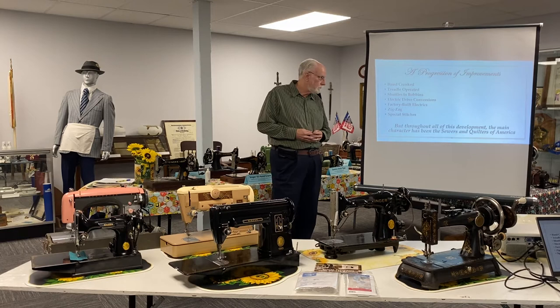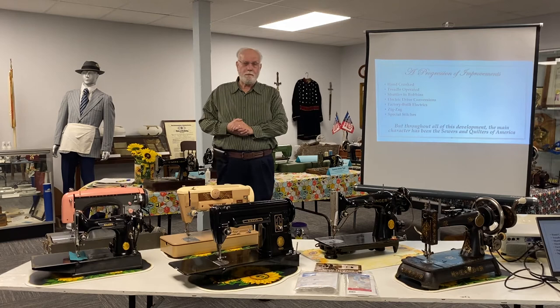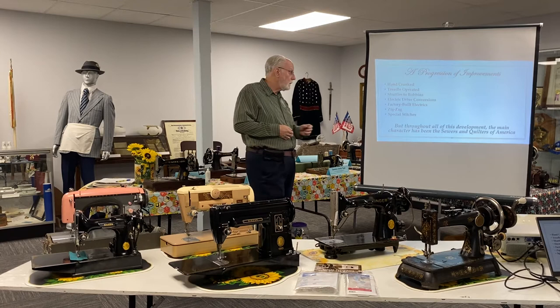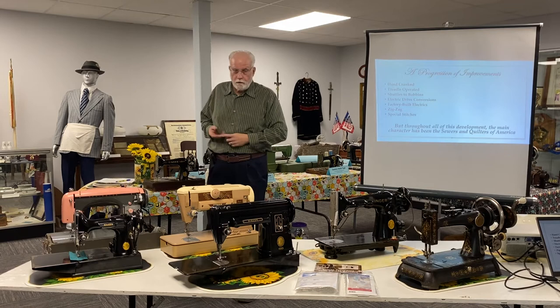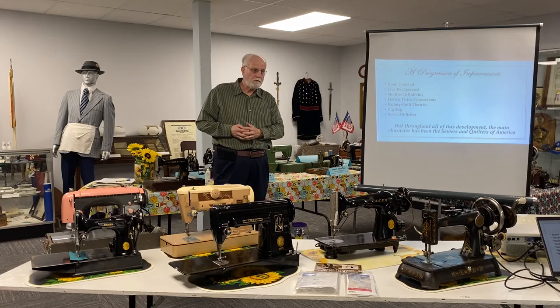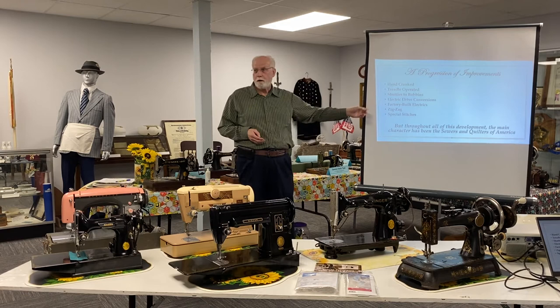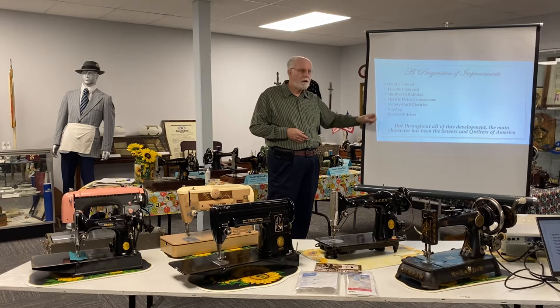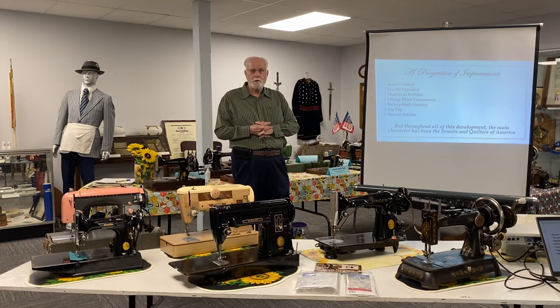A lot of machines had the capability of using electric motors, but the customer didn't have electricity to take advantage of that. As the decades passed, electric drive conversion kits were sold. In the case of White, Wheeler, and Wilson and some other major manufacturers, where sewing machine salespeople would traverse the area selling machines, there was a period in the earlier decades of the 20th century where the big product for sale was actually a conversion kit to convert your treadle machine to electric motor. Eventually factory-built electric machines, beginning in the late 1920s and early 1930s, became prevalent.